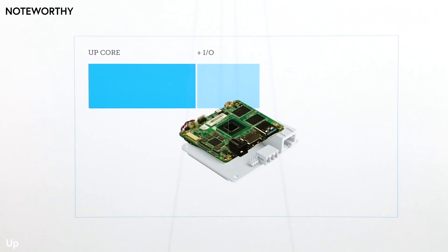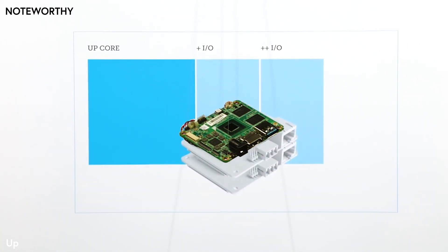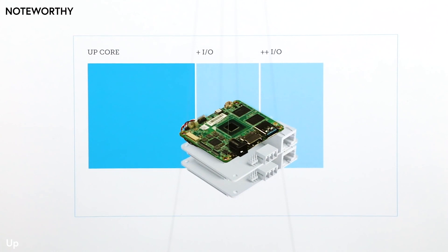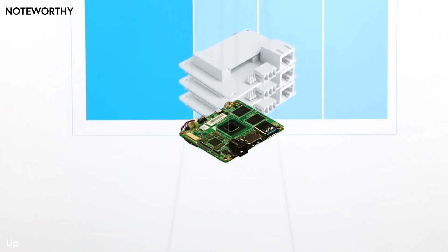I'm more than a single-board computer. I keep getting more powerful and tailored to your exact needs through stackable expansion boards that expand my input-output capabilities. Up to three expansion boards can be stacked beneath me, making me exponentially stronger.